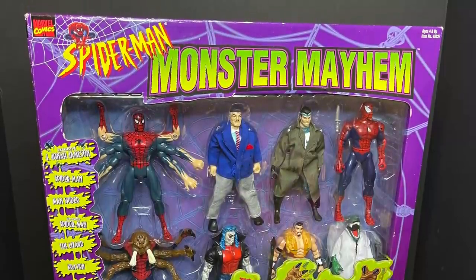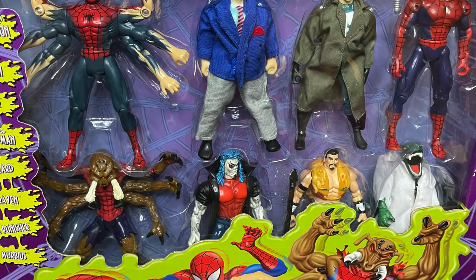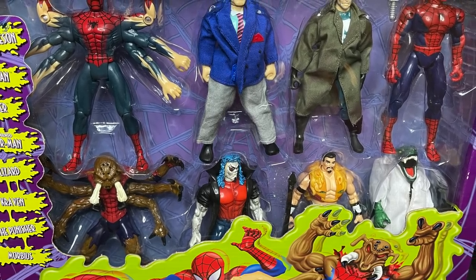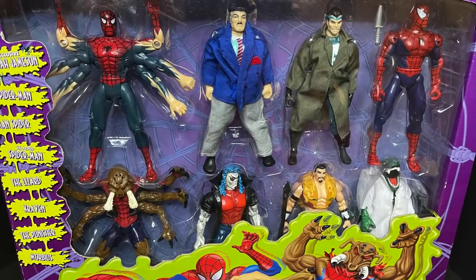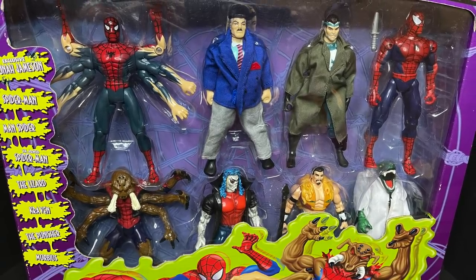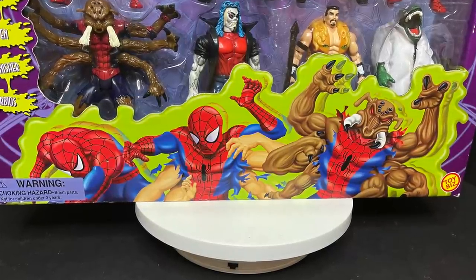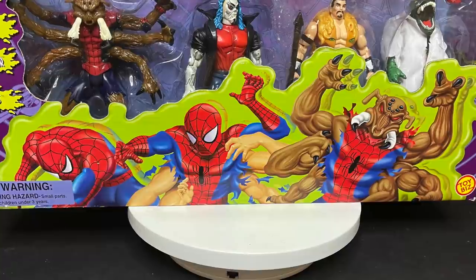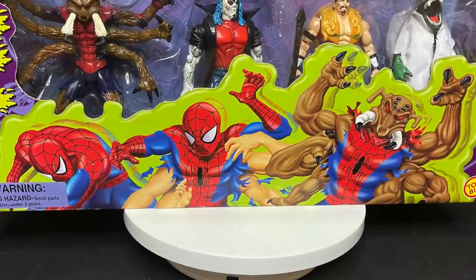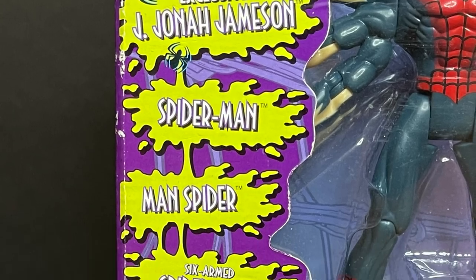This is the Toy Biz Monster Mayhem box set and this pretty much cements it all. That's it, in terms of figures that are directly based off of Spider-Man the Animated Series, with this particular box set heavily leaning towards all of season two, which is a nice way to go out. Season two is one of the best seasons and introduced so many cool characters like the exclusive J. Jonah Jameson.